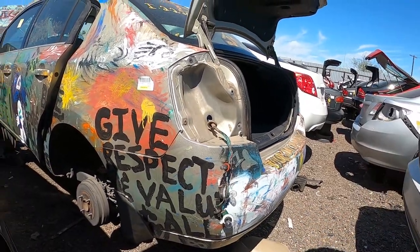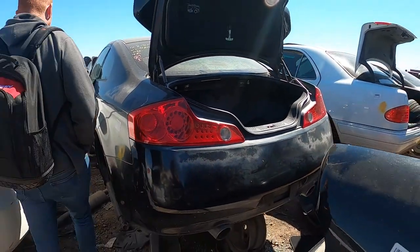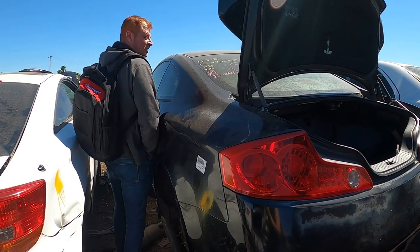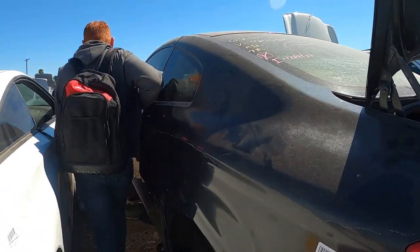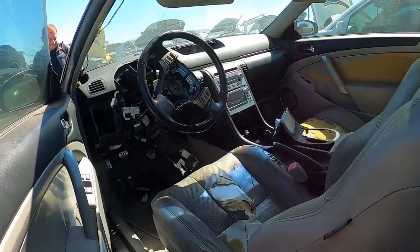It's a G35 — and it's manual! The transmission's gone. It's a tight squeeze getting around these rows.